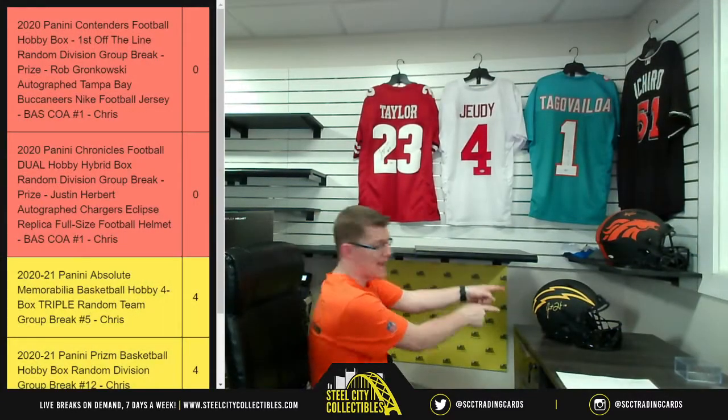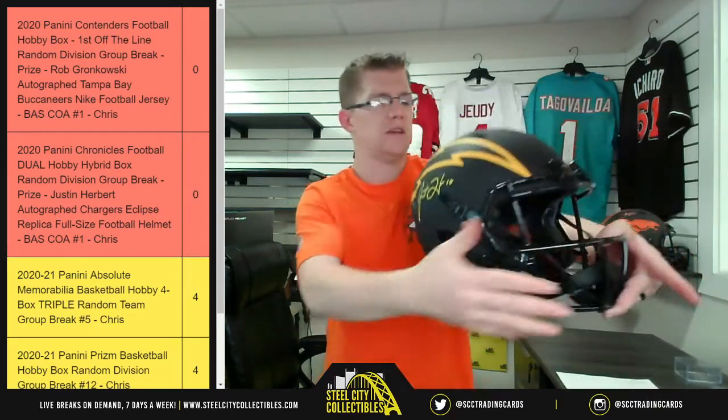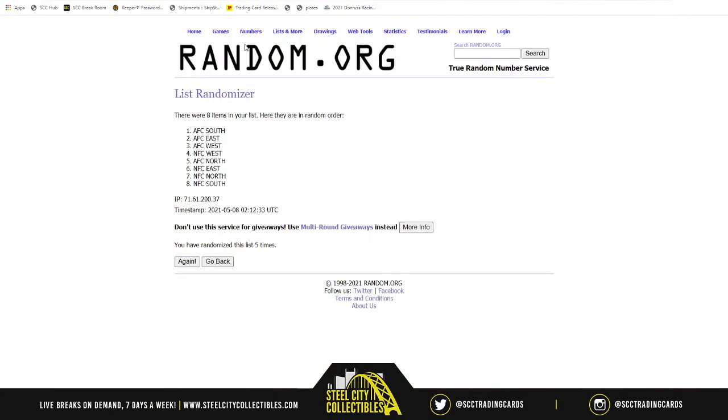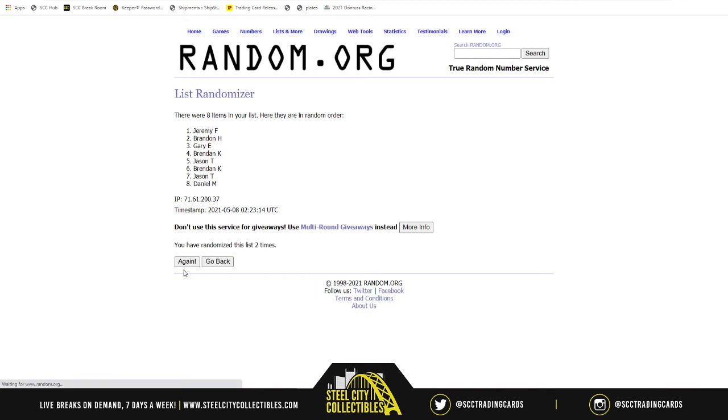Okay, so here we go — the time has come. That Herbert helmet, also Beckett Authenticated. The sweet auto — it's the same style as this Broncos helmet signed by Steve Atwater, just saying. All right, let's get into the Herbert helmet raffle. All spots, five times, good luck. One, two, three, four — okay. That Justin Herbert autographed helmet will go to Brandon! Brandon, coming out of left field — Herbert helmet!